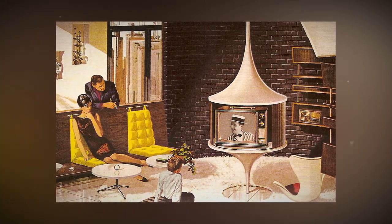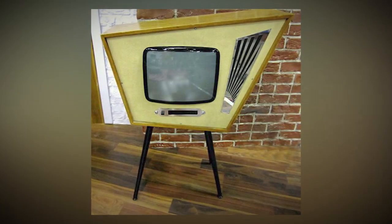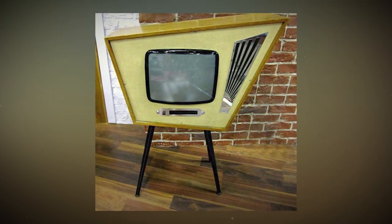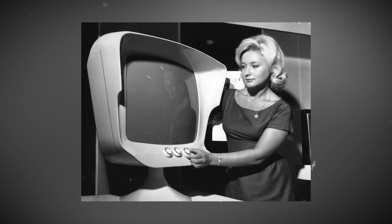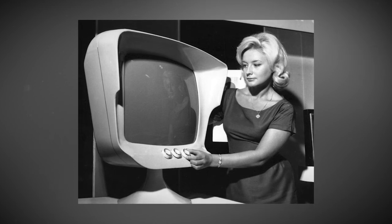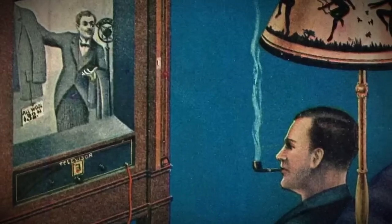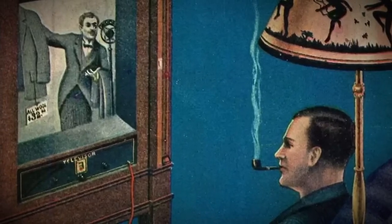There's this awesome comic that shows how people back then had this crazy vision and now we're actually living it. It's all about how imagination and human smarts can turn dreams into real-life stuff — whenever you watch TV you can't help but remember that our world is shaped by some seriously inventive minds.